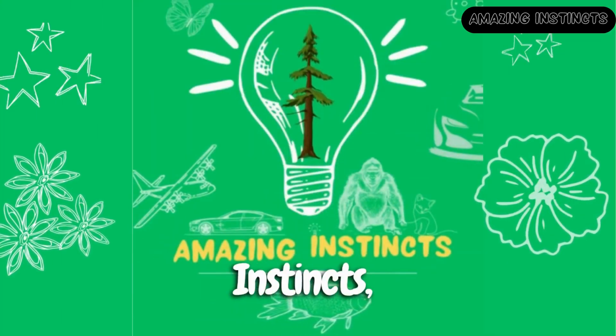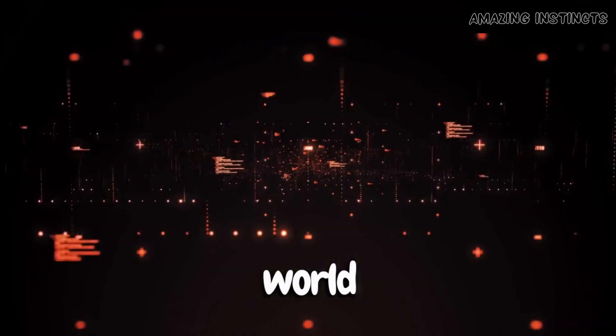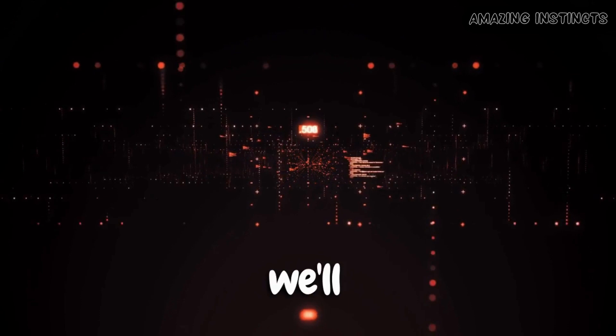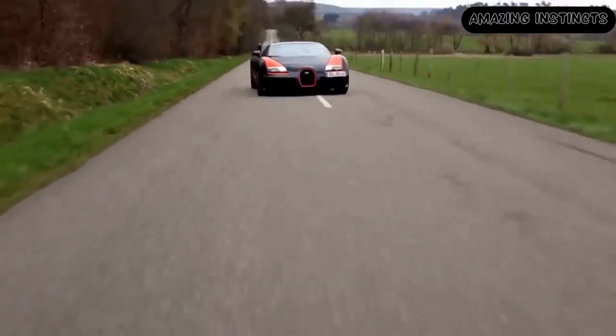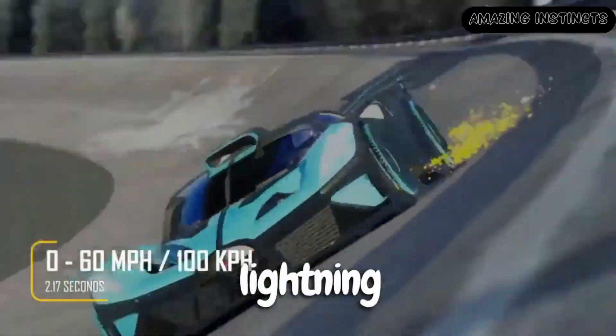Welcome back to Amazing Instance, where we explore the incredible wonders of nature and how they inspire the world of technology. Today, we'll embark on a thrilling journey of speed and innovation as we uncover the connection between cheetahs and the development of lightning-fast cars.